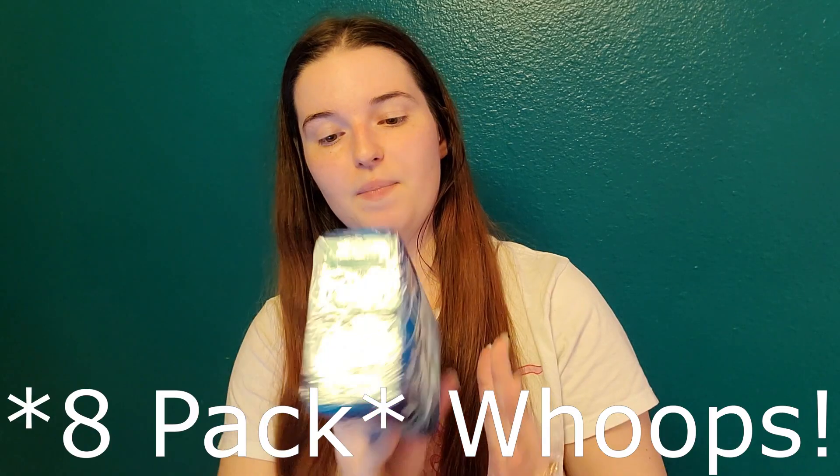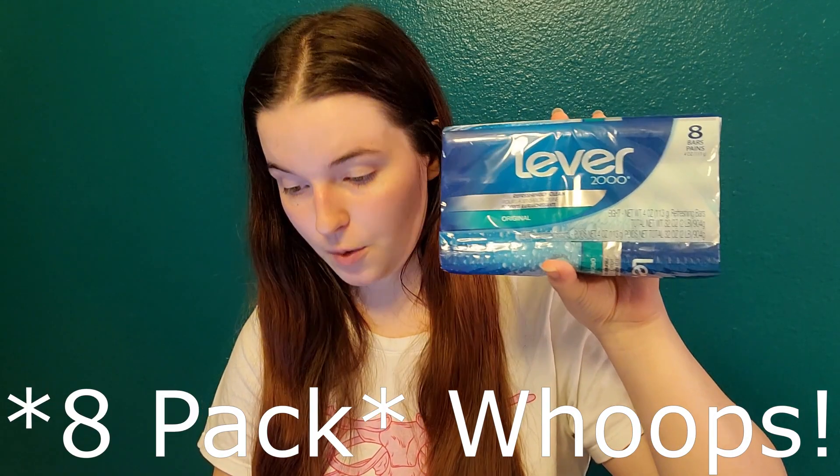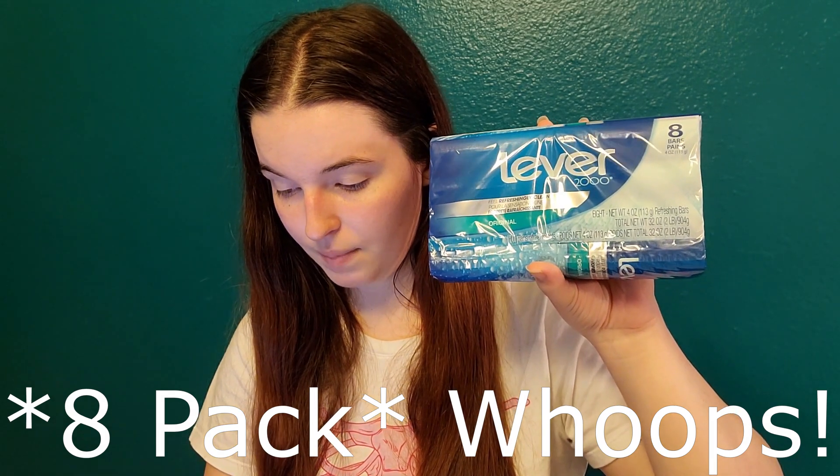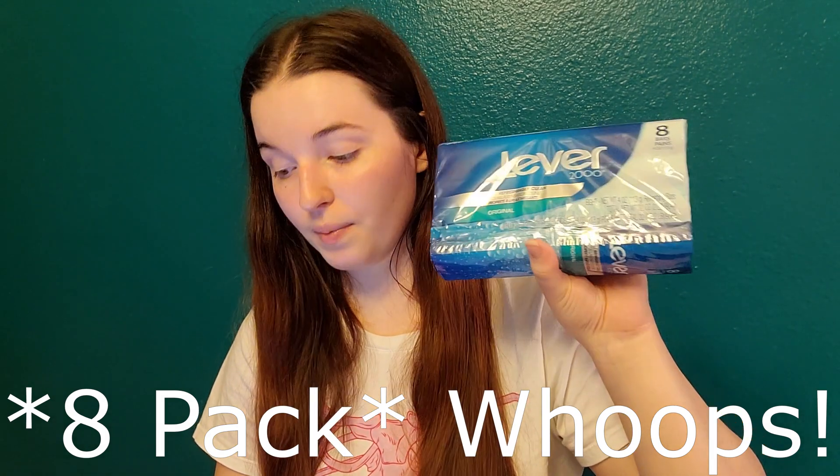I got this big six-pack of Lever 2000 Bar Soap. It's $3.97. Ibotta had $1 back, and Shopkick had $2.10 back, making this $0.87 for six bars — which is a pretty good deal.